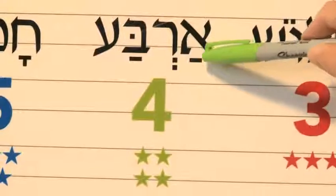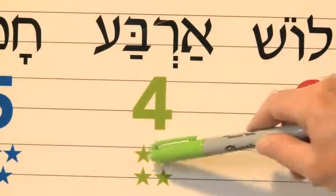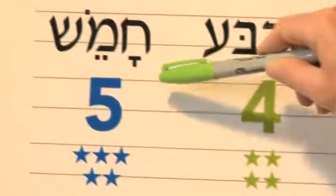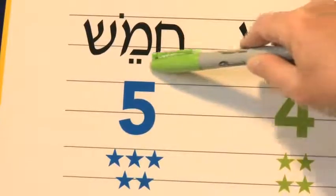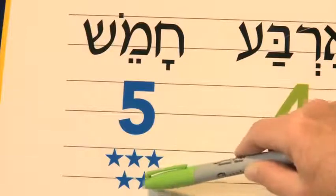Arba — four. Achat, shtayim, shalosh, arba. The next one is chameish — five. Chameish. Achat, shtayim, shalosh, arba, chameish. Good job.